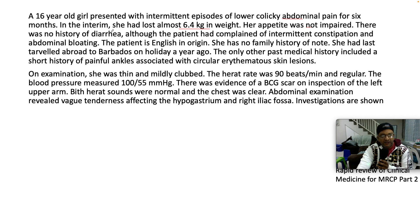There's no history of diarrhea, although the patient has complained of intermittent constipation and abdominal bloating. The patient is English in origin. She has no family history of note. She last traveled to Barbados on a holiday a year ago. The only significant past medical history includes a short history of painful ankles associated with a circular erythematous skin lesion.